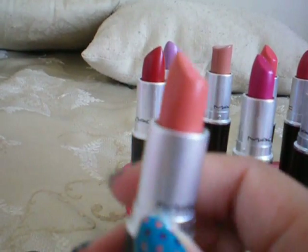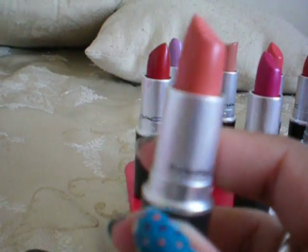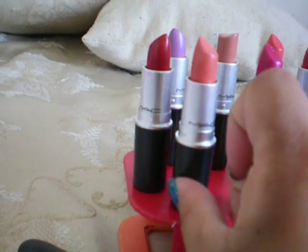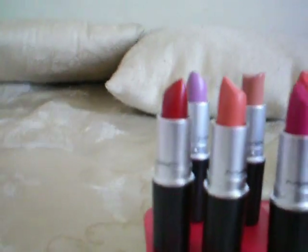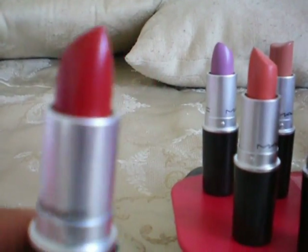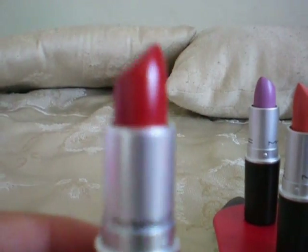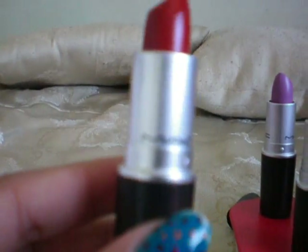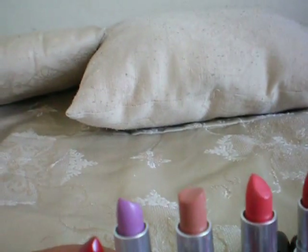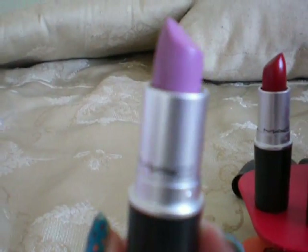This is Ravishing, it's a very nice coral pink color. I like to wear this a lot around now for spring, it's really good. Another cream sheen that I have is Brave Red — I've used this a couple times, it's a very nice bright red, it's a true red color, and it's called Brave Red from cream sheen.